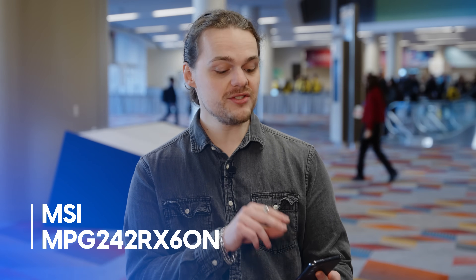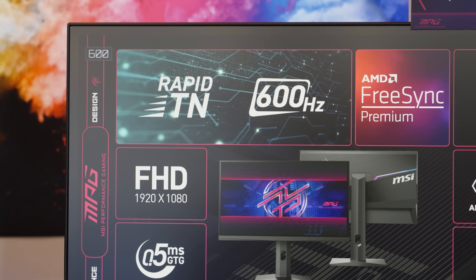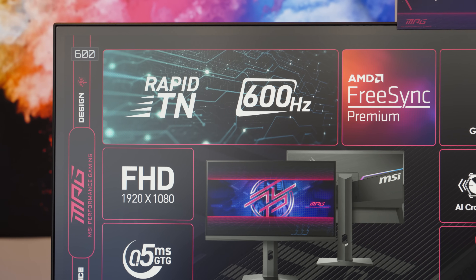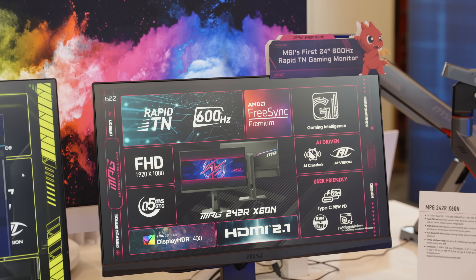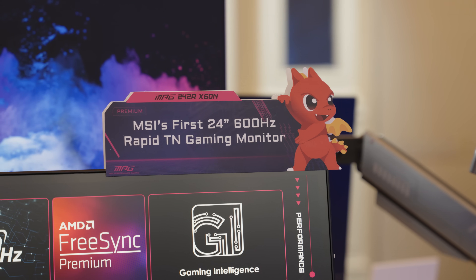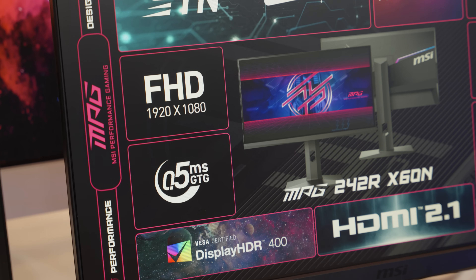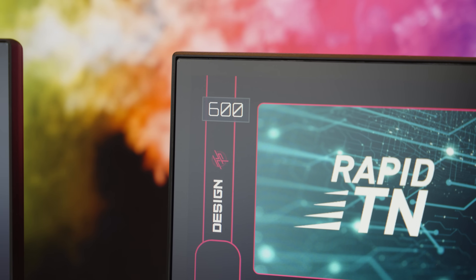MSI has something for competitive gamers as well. It is the MPG242R X60N — and yes, that is a very long name. This is a 600Hz gaming monitor, which is already a really big deal. We heard about these last year and now MSI is finally ready to release it. If you're a competitive gamer, 600Hz just makes sense — you're able to track targets throughout the scene and basically see more images within a second, so you're getting the most up-to-date information possible. The image quality isn't great based on what I've seen at CES, but MSI is really pushing that next boundary of refresh rate, and we'll probably see it go even higher in years to come.